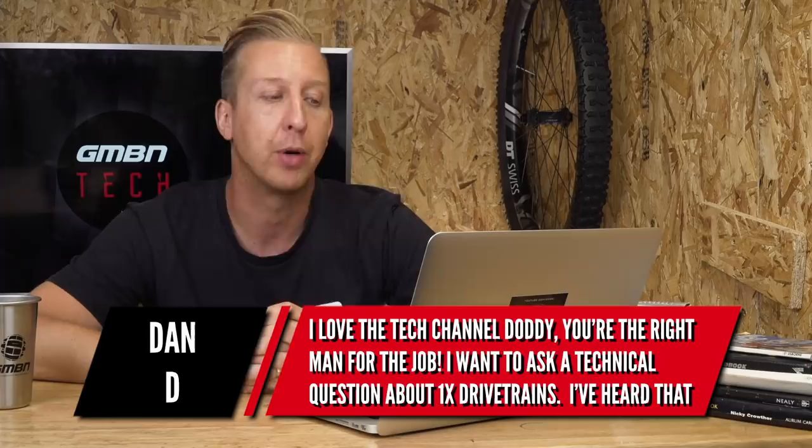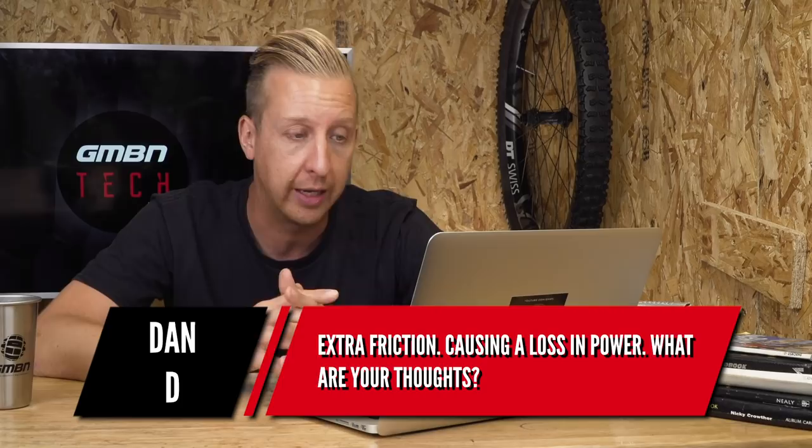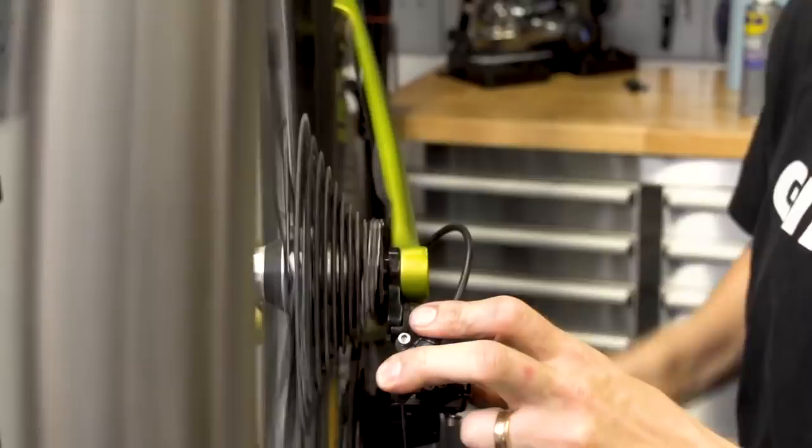Dan D asks a chainline friction question about one-by drivetrains: I've heard that the one-by chainring sits so close to the frame that when in your smallest sprocket out back, it throws the chainline off and causes extra friction, in turn causing a loss in power. Firstly, the chainring doesn't sit that close to the frame — it sits about halfway through the cassette so it's not too extreme on either side. As long as your chainline is correct, there's not that much friction. However, there is always going to be more friction on smaller sprockets — when the chain wraps around a smaller sprocket, each chain link does more work, so there's naturally slightly more friction.